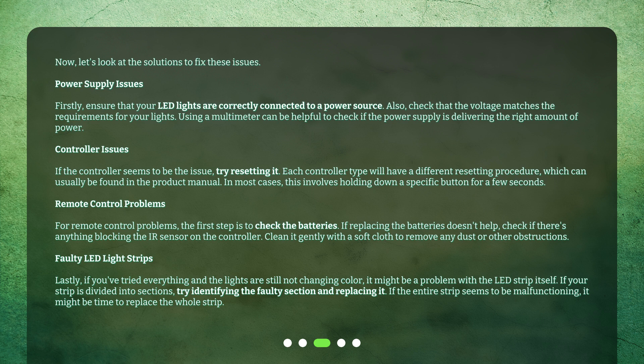For remote control problems, the first step is to check the batteries. If replacing the batteries doesn't help, check if there's anything blocking the IR sensor on the controller. Clean it gently with a soft cloth to remove any dust or other obstructions.